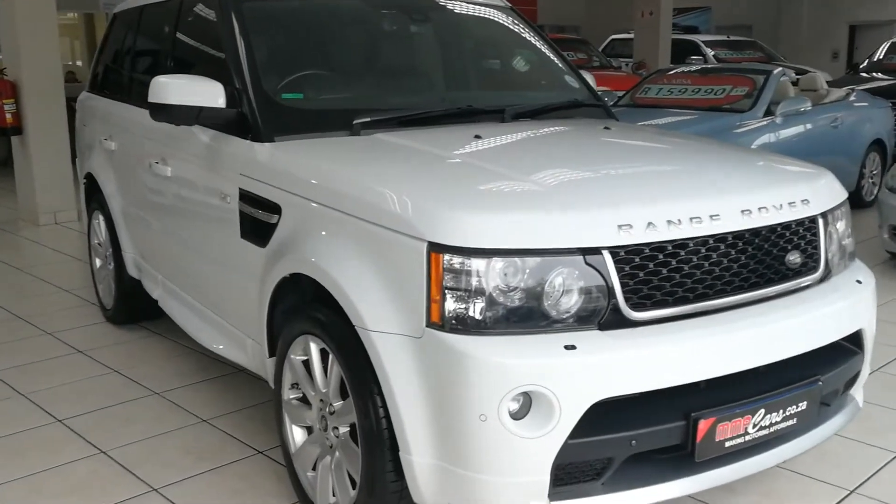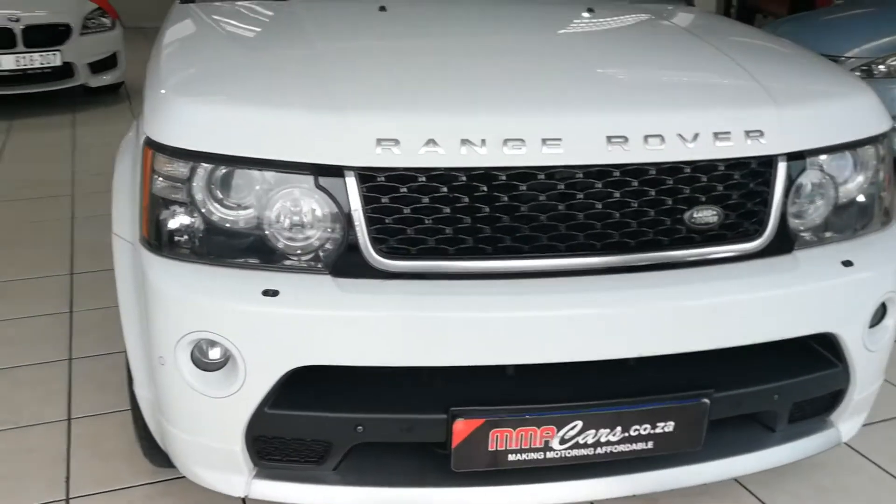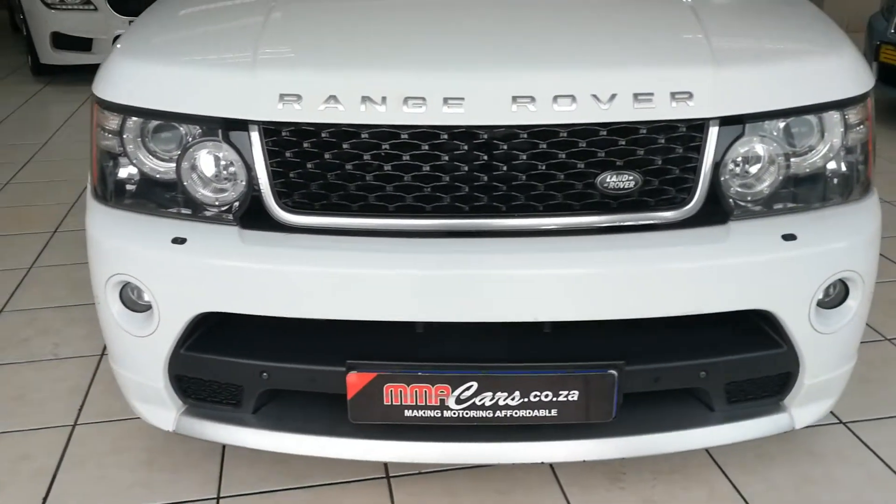Good morning, I'm Ermaikar. Today I have a look at the Range Rover Sport 5 litre V8 supercharged automatic, featuring Xenon headlights, headlight washer system.